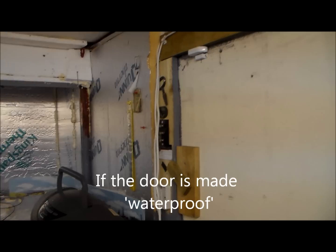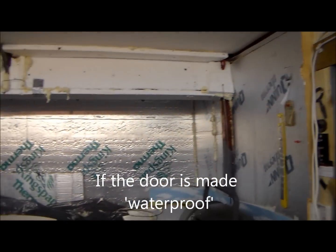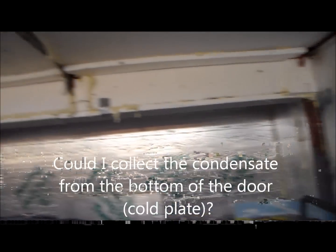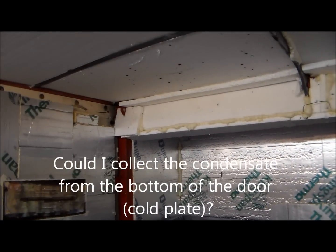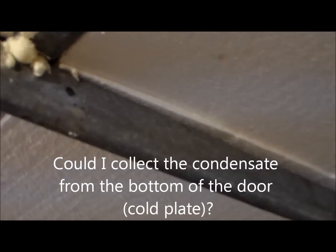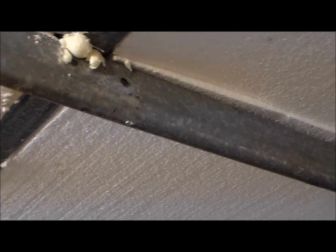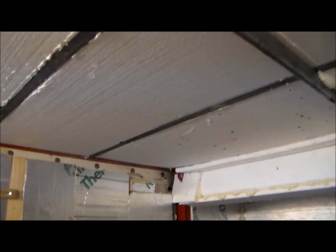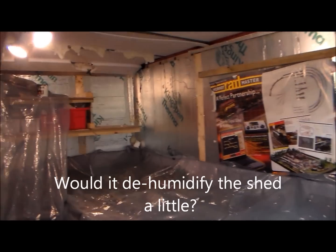I'm wondering whether that could be used to advantage — insulate everything as far as possible, but have something, there are a couple of bits of metal down the corners there, that gets cold. And if you look up here, you'll see a drip on that metal beam there, to be used as a sacrificial area, condensing the moisture out of the atmosphere in the shed.